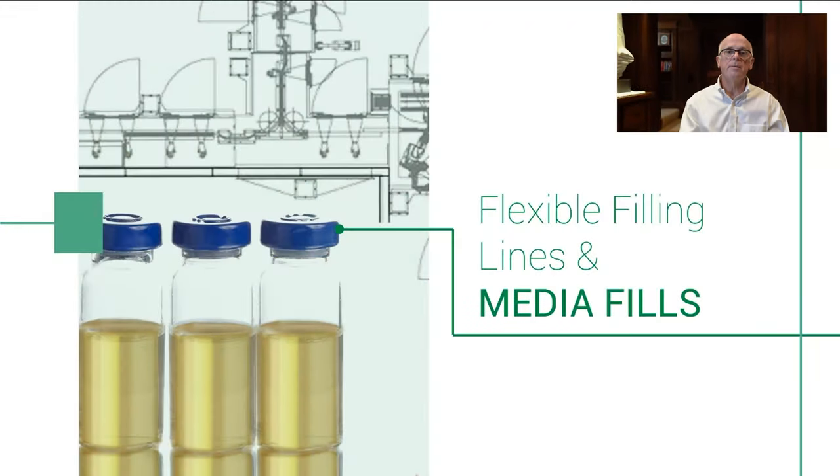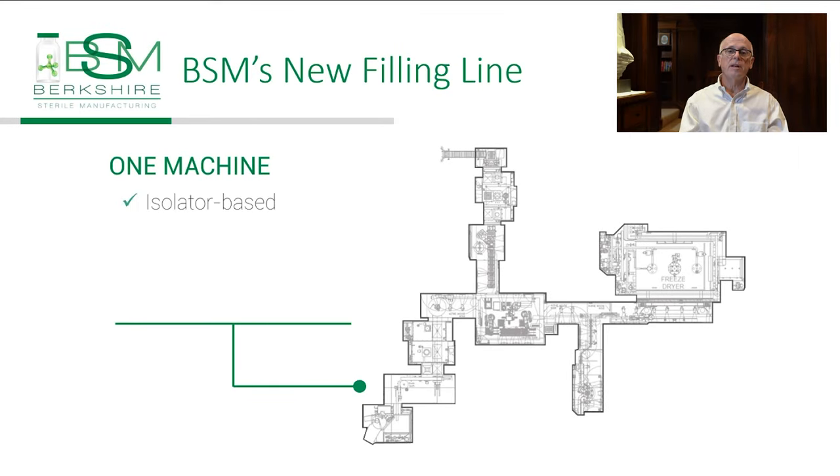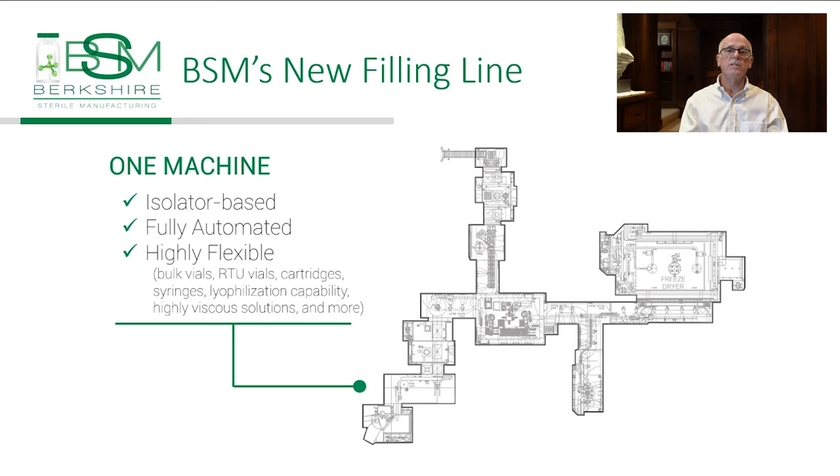We are discussing media fills because we are designing the aseptic media fill for a very unique filling line. The filling line is fully isolator-based, fully automated, and has extreme flexibility. This line will be able to automatically fill vials, cartridges, or syringes. It can process multiple sizes, including RTU and bulk vials.